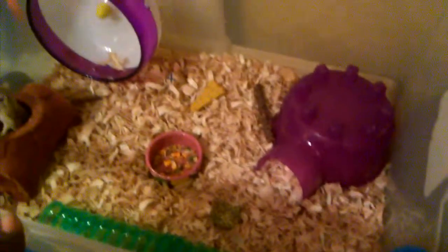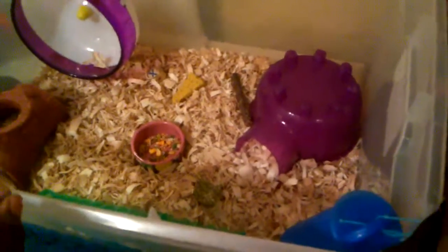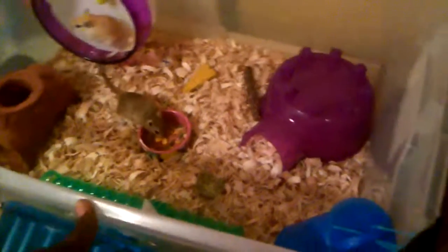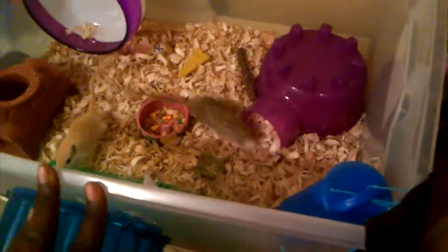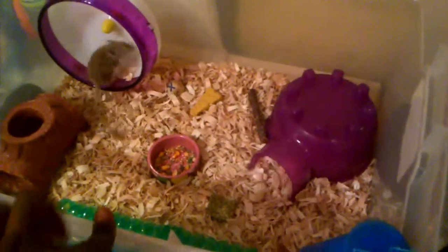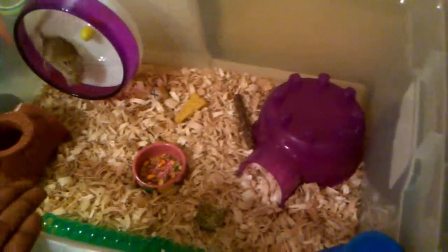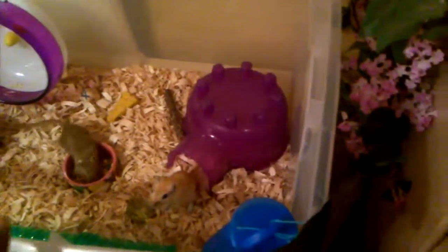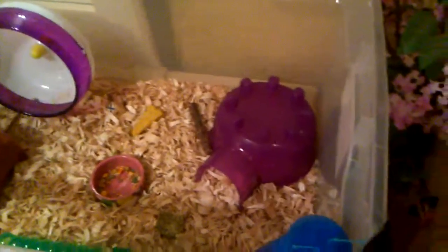That's basically how you set up a gerbil cage or habitat. Thank you guys for watching. Always make sure you put food and water into the cage and keep it clean. The reason I feed my gerbils twice a day is because they kick bedding into the food, making it hard for them to find, so smaller and more frequent feedings work better. Hope you have fun with your gerbil and their new setup home.